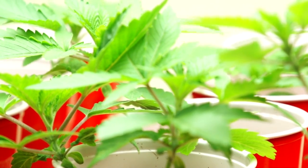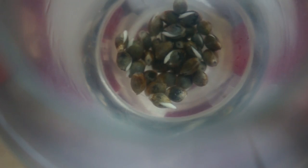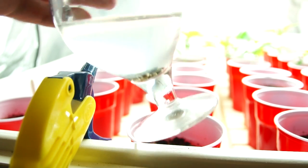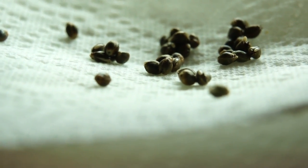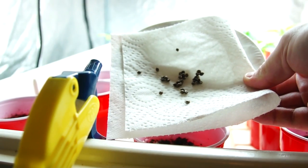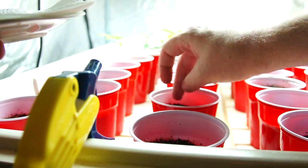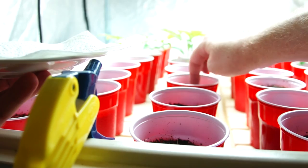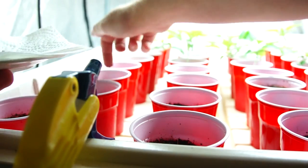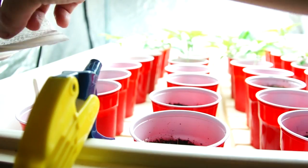Everything is looking nice and healthy and green. To fill in the extra space on the other side inside the 5x10 tent, we went ahead and popped some Devil's Tear seeds. Now since I needed to fill a whole side, I went ahead and popped three packs — that's 30 seeds — because we assume half are gonna be male. I set 30 cups with coco and we're just dropping the seeds in, trying to put them taproot down.